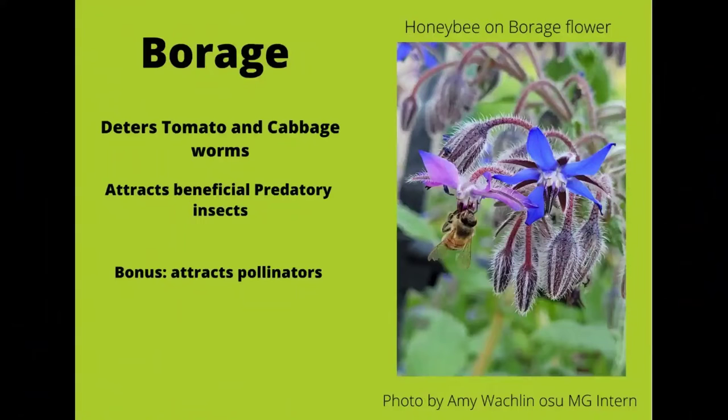Borage is a great companion plant for tomatoes, squash, strawberries, and really most plants. It is best for deterring tomato hornworms and cabbage worms if you plant near them. Borage may actually benefit any plant it is growing next to by increasing resistance to pest and disease. As a bonus, it also makes a great living mulch and attracts many pollinators and beneficial insects.